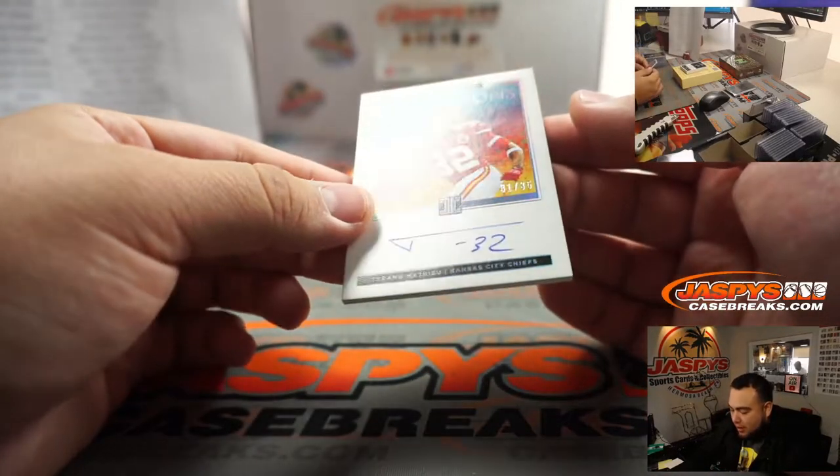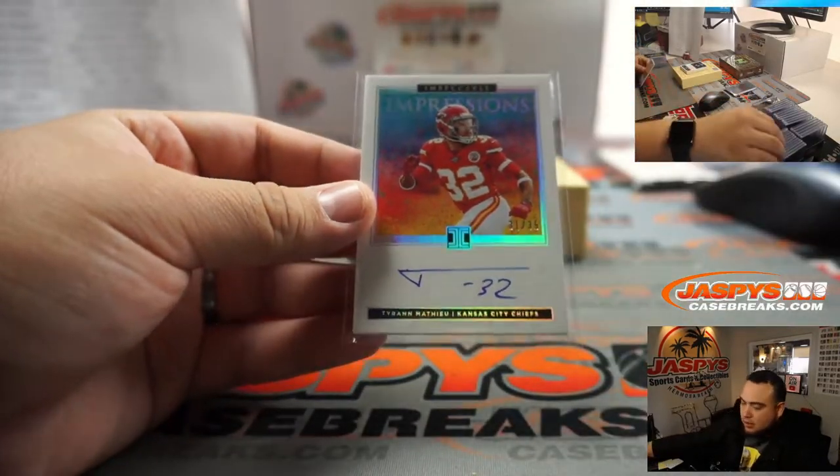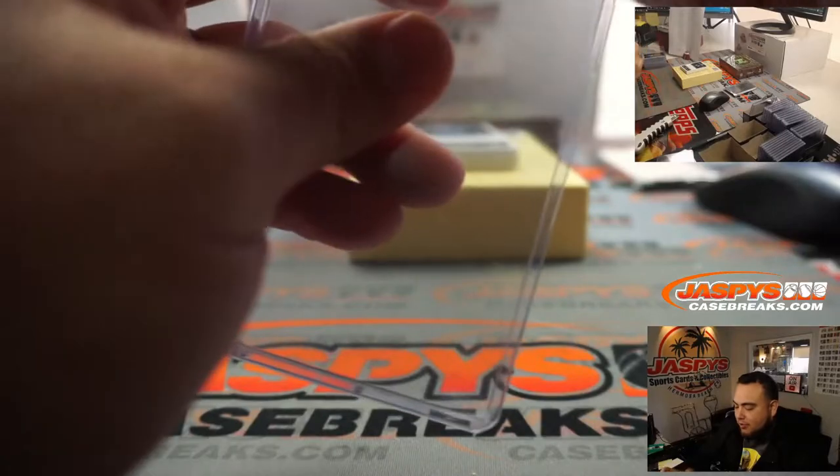Tyron Matthews, autographed out of 35 Impressions. Chiefs — Juan. Come on man, you're gonna come for a Honey Badger.